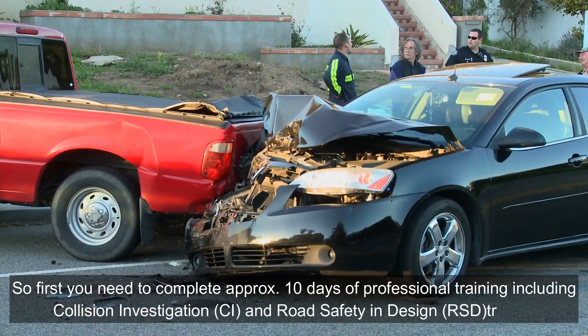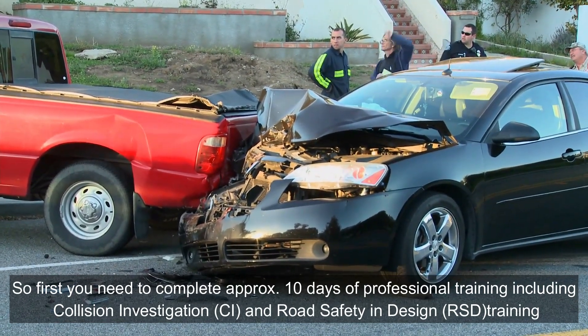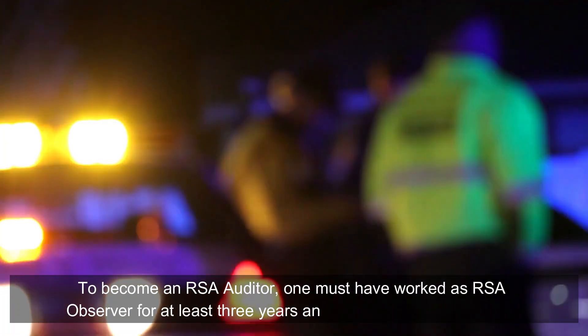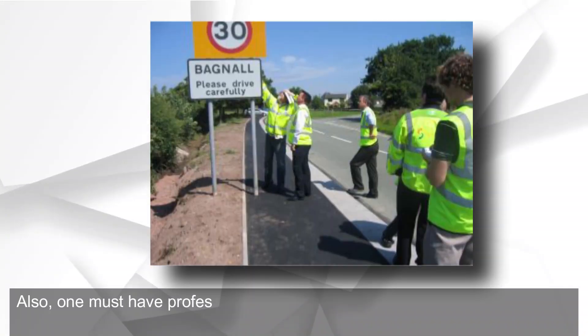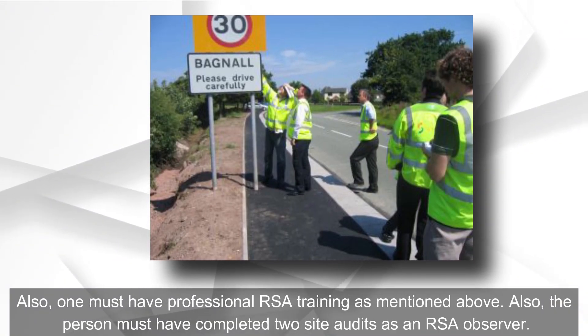As an observer, you first need to complete approximately 10 days of professional training including collision investigation (CI) and road safety and design (RSD) training. To become an RSA auditor, one must have worked as an RSA observer for at least three years and two years in CE and RSD.